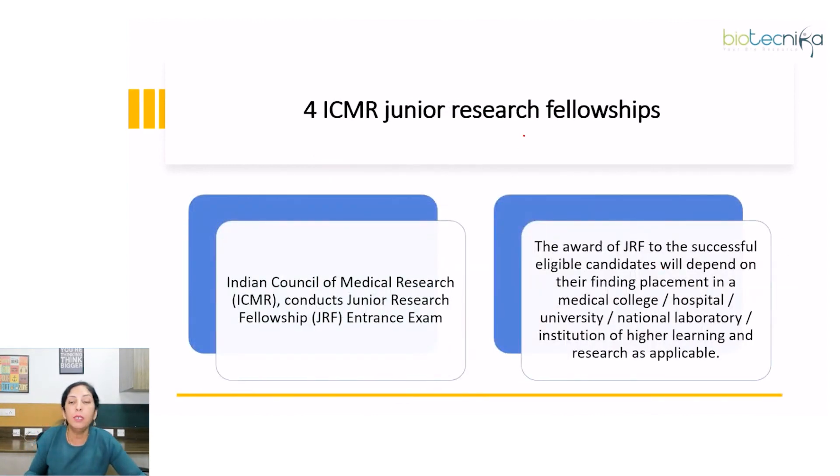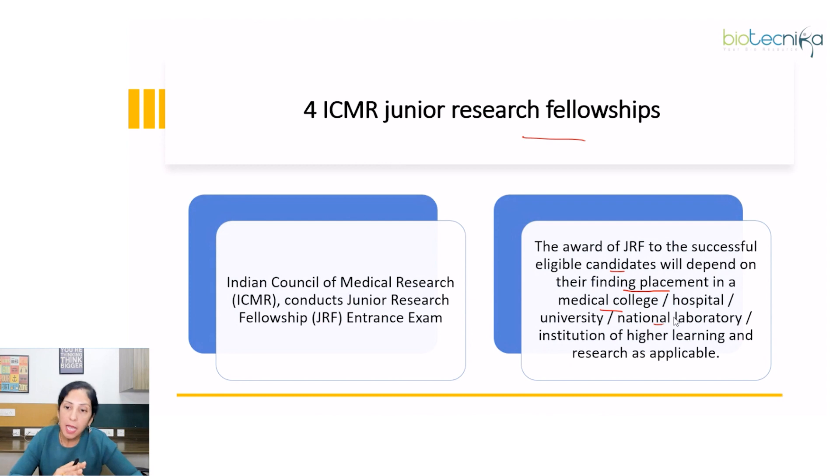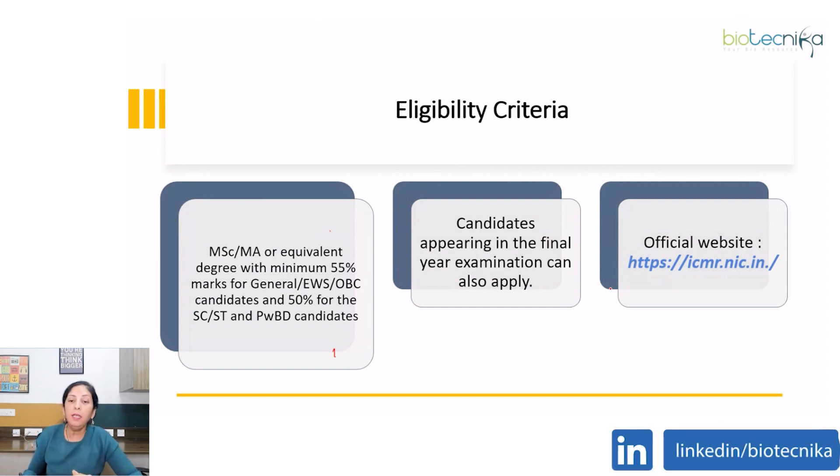Next is the ICMR Junior Research Fellowship. The Indian Council of Medical Research (ICMR) conducts this Junior Research Fellowship entrance exam. The award of JRF is merit-based and depends on the candidate finding placement in a medical college, hospital, university, national laboratory, or institution of higher learning and research. Eligibility is an MSc, MA or equivalent degree with minimum 55% marks for general or OBC candidates and 50% for reserved category. Candidates appearing in the final year examination can also apply.